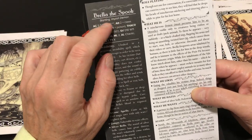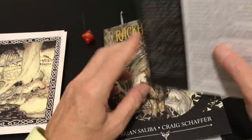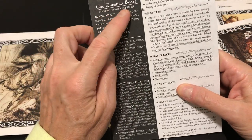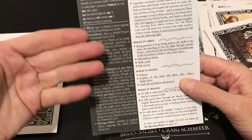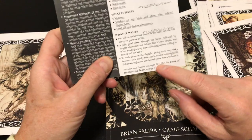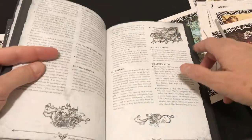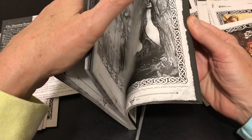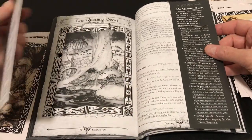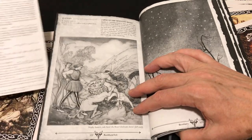This is Brella the Spook, a demon. The questing beast is an immortal philosophical beast — the familiar card layout shows secrets, how to roleplay it, what it is, what it likes, what it hates, what it wants. In some cases the card refers you to the book for additional information. Here's the questing beast entry in the book, which reproduces some card information and adds more detail. In some cases there are additional tables in the book entries.